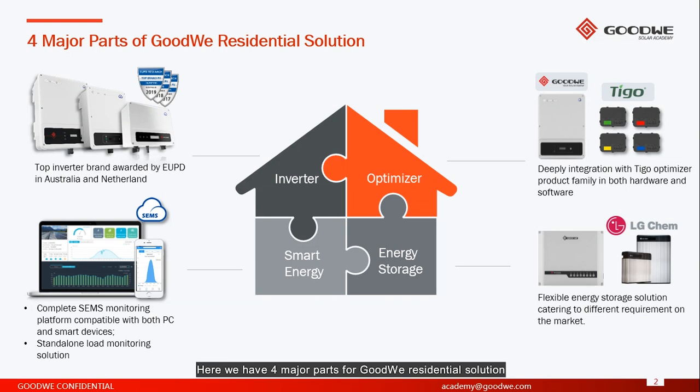Here we have four major parts for Goodwill residential solution. First, the inverter — Goodwill inverter has been awarded by EU PD in Australia and the Netherlands for top inverter brand. Second one is smart energy; Goodwill has its own monitoring solution called SEMS portal, which you can download for free on iOS and Android. Third one is optimizer — Goodwill has a deep integration with Tygo power optimizers, and Goodwill is the one and only inverter manufacturer that has a CCA adapter inside the inverter. Fourth one is energy storage — we have flexible energy storage solutions catering to different requirements on the market.